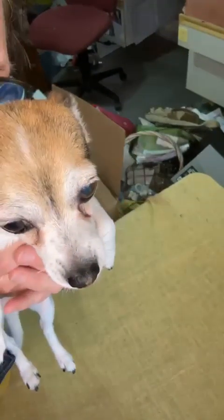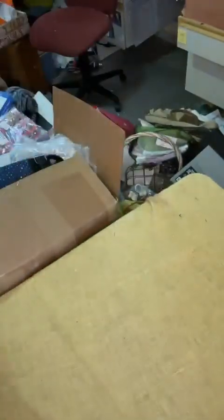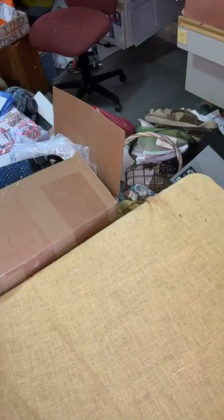Hi. Tito decided he wants to get in on the action. Say hi, everybody. My name's Tito. These are little chihuahuas. They're very unique. He's going to help me.